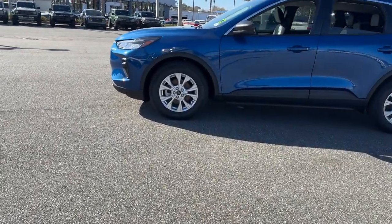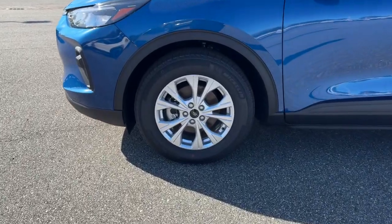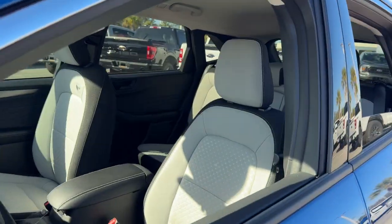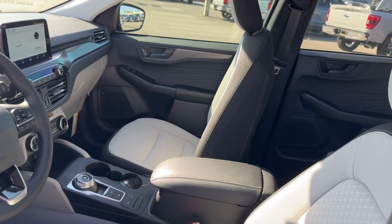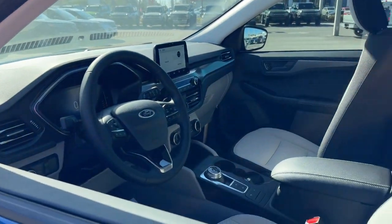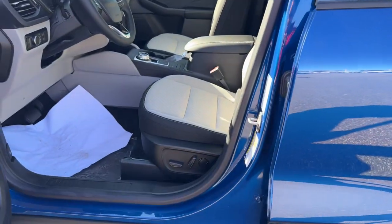These are just some of the great options this vehicle comes with: keyless entry, lane-keeping assist, power lift gate, backup camera, satellite radio, power driver seat, dual-zone AC, aluminum wheels, alarm, and electronic stability control.